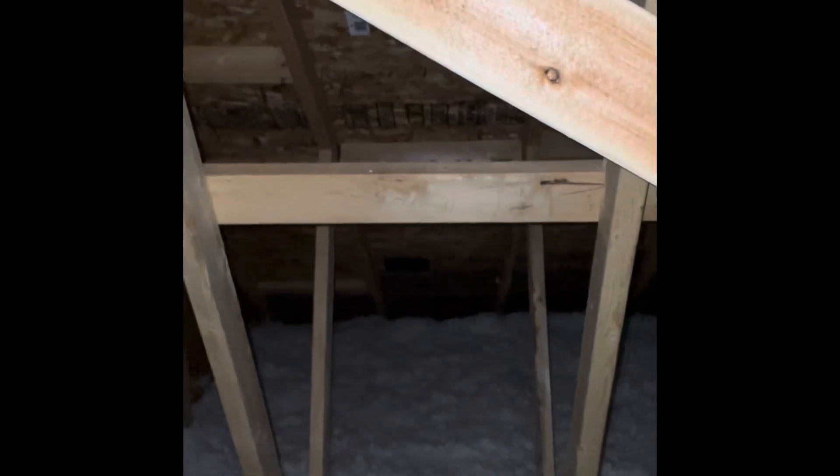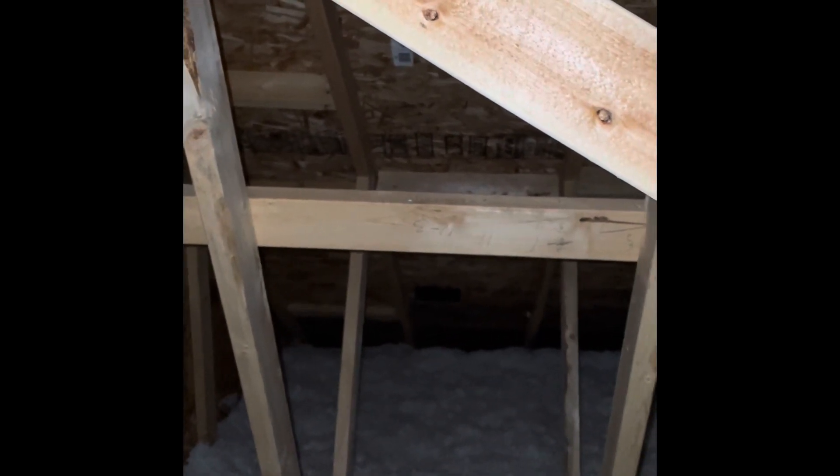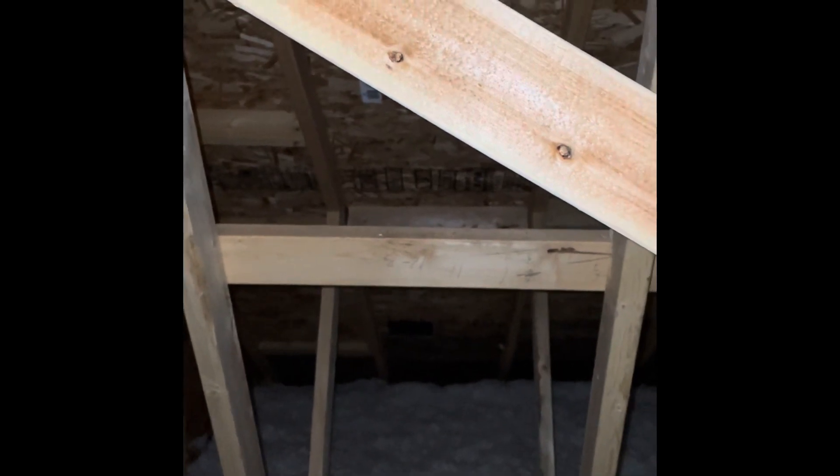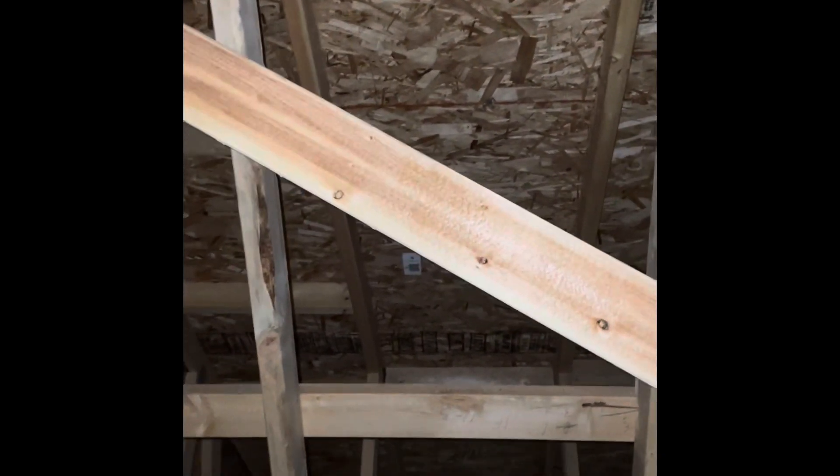That moisture, because it's cold, there isn't as much ability for the air to retain moisture — it's just the science of the way it goes. So that moisture will then cling to structural members in the attic or it'll cling to the OSB sheeting, and it'll wait there until it warms up. It has nowhere to go.